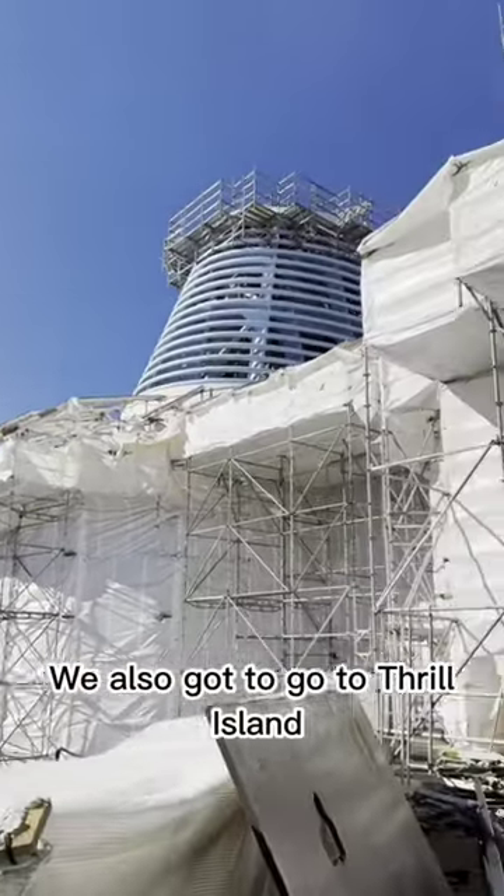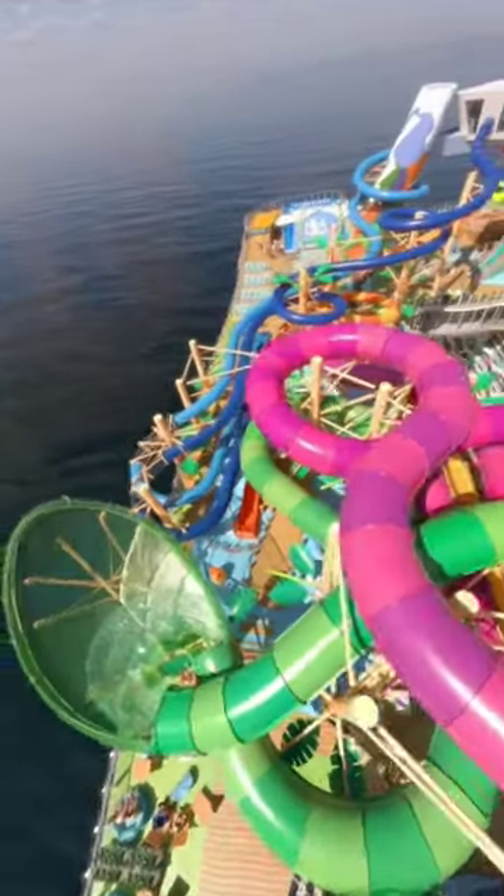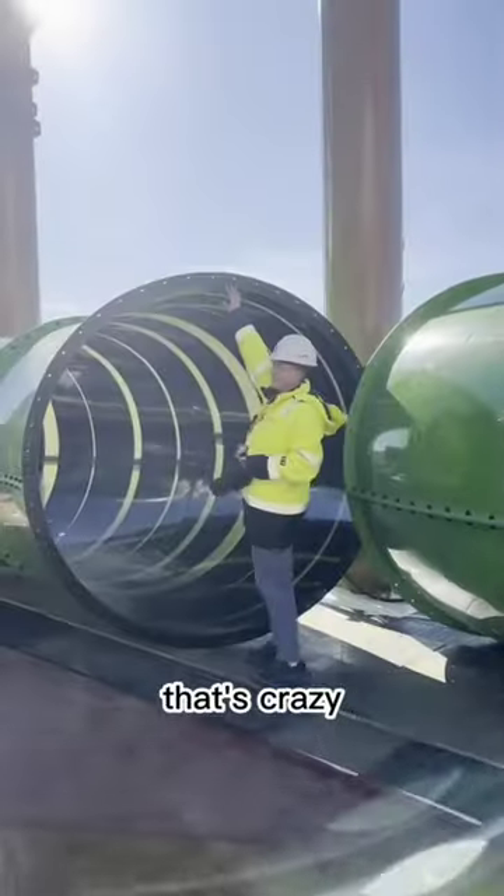We also got to go to Thrill Island. This is the first water park at sea. We got to look at the slides — that's crazy!